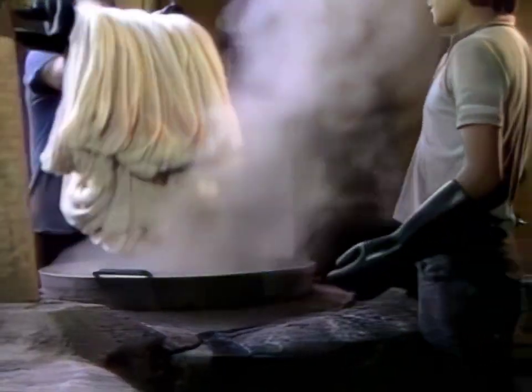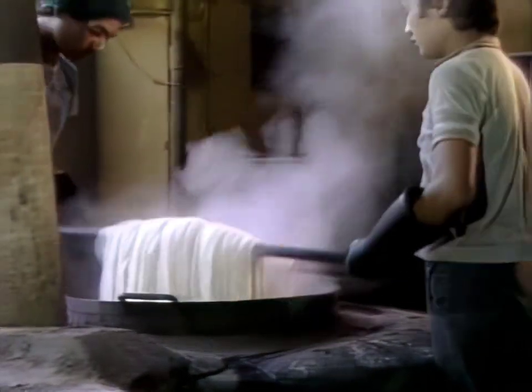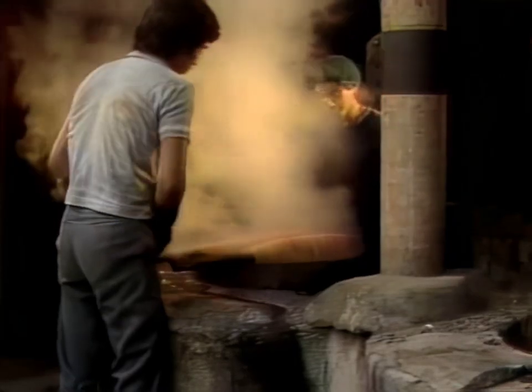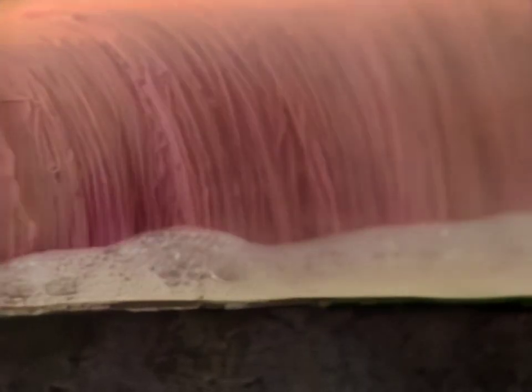The process begins when raw white thread is dyed. The dyed thread will be woven into patterns, while the white thread will become the basic material for the looms. The thread must boil in the dye for three hours to become fast.